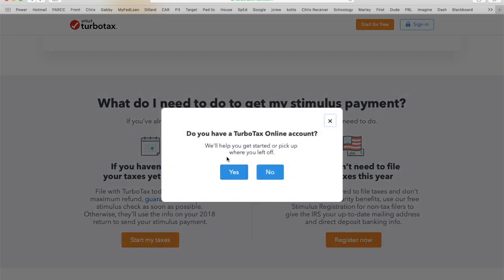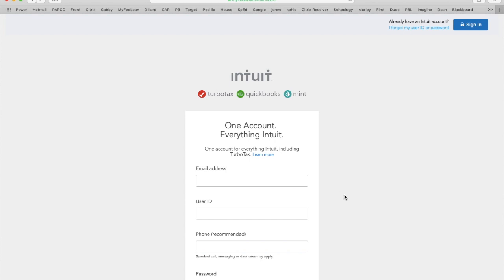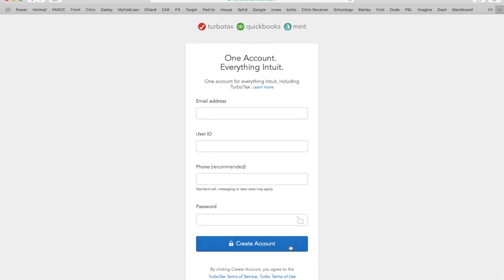If you have a TurboTax account, hit yes. If not, hit no — which many haven't filed yet. Once that's done, you'll go in here and put your email address, create a user ID, phone number, and password.